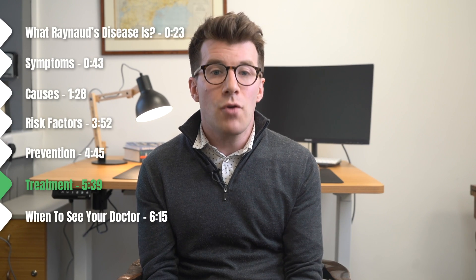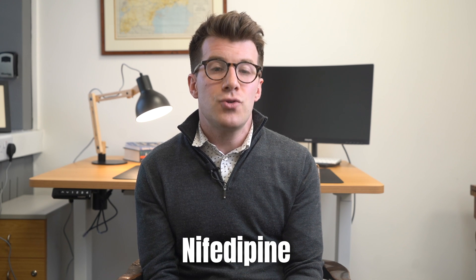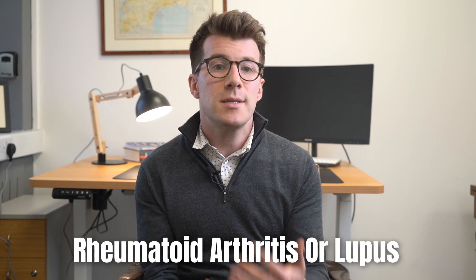In terms of treatment, if your symptoms are very bad or getting worse, your doctor may prescribe a medicine to help improve your circulation. For example, you might be offered nifedipine, which is used to treat high blood pressure. This is done on a case-by-case basis, weighing up potential risks and benefits. Some people need to take this medicine every day, while others only use it to prevent attacks — for example, during cold weather. Your doctor may also arrange other tests if they think Raynaud's could be a sign of an underlying condition such as rheumatoid arthritis or lupus.